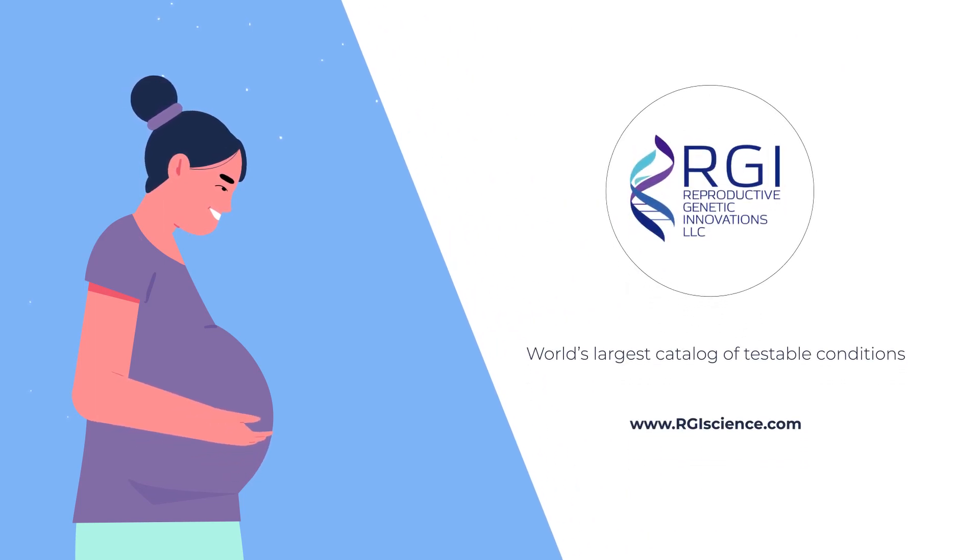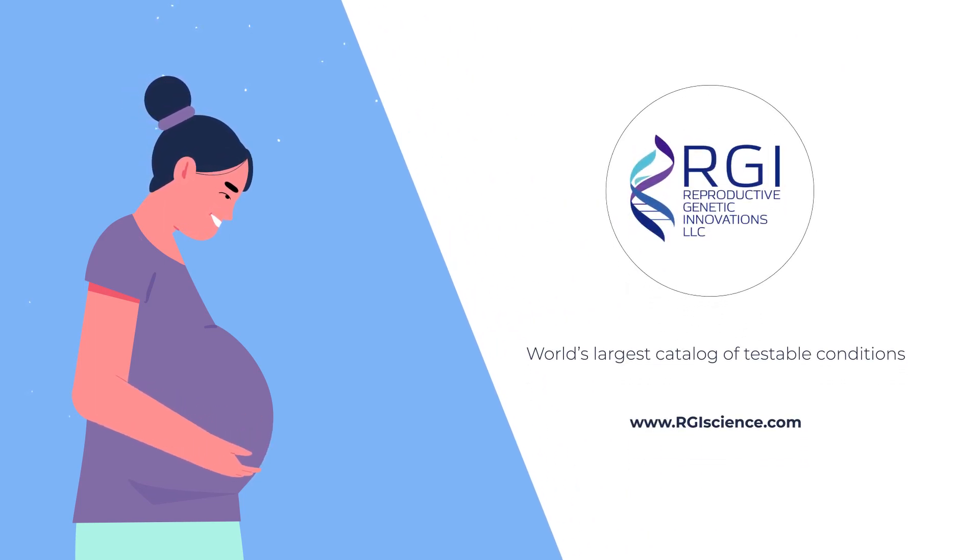RGI has one of the world's largest catalogues of testable conditions. Trust RGI with your PGTM and contact us today to inquire about making PGT a part of your IVF journey.